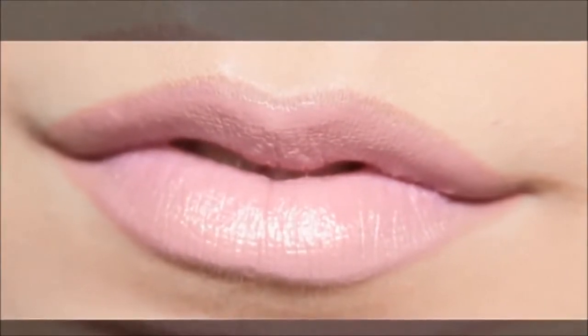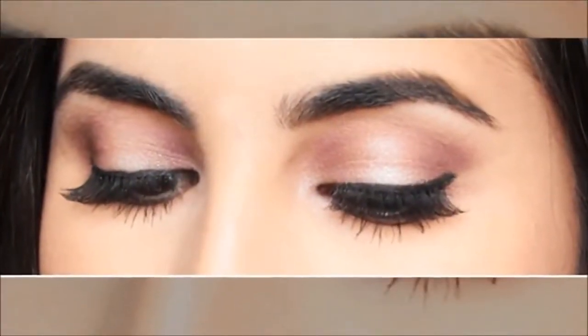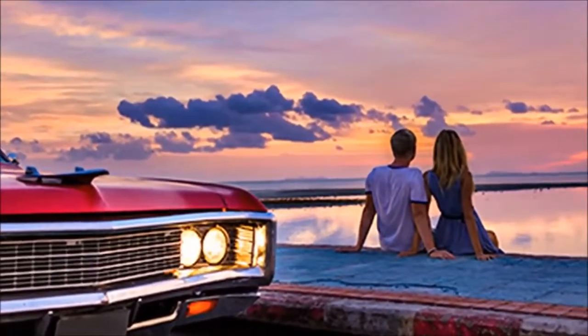This Valentine's Day, whether you are planning on smooching your cat, your dog, or your crush, one thing is for sure: your makeup should be the least of your worries. After all, nothing kills a romantic evening like running late because you can't decide what lipstick to put on.